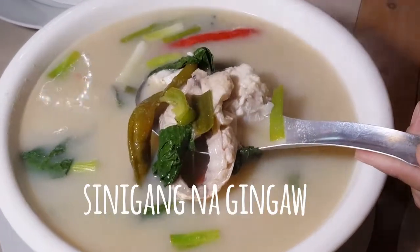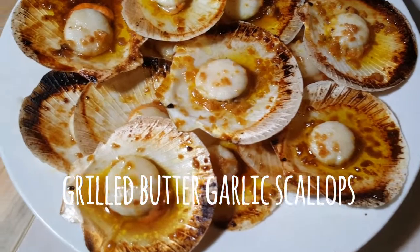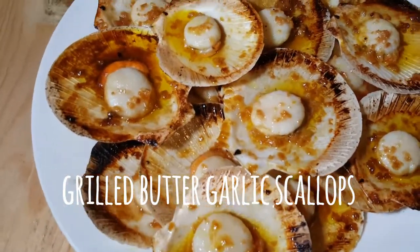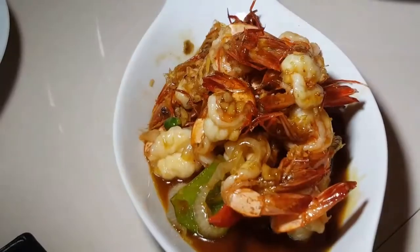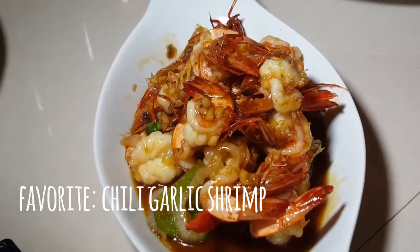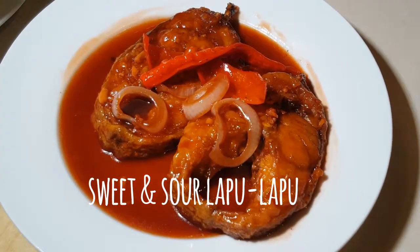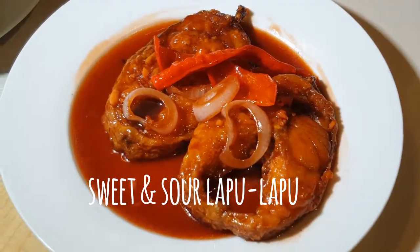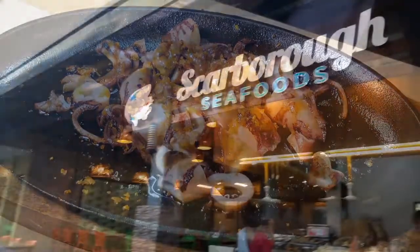Now let's try some food shots. First up is the Sinigang Nagingao. Next up, grilled butter garlic scallops. We have the Tortang Crab Meat. This one is my personal favorite, the chili garlic shrimp. This dish is a sweet and sour lapo-lapo. And last but not the least is the squid sizzling.